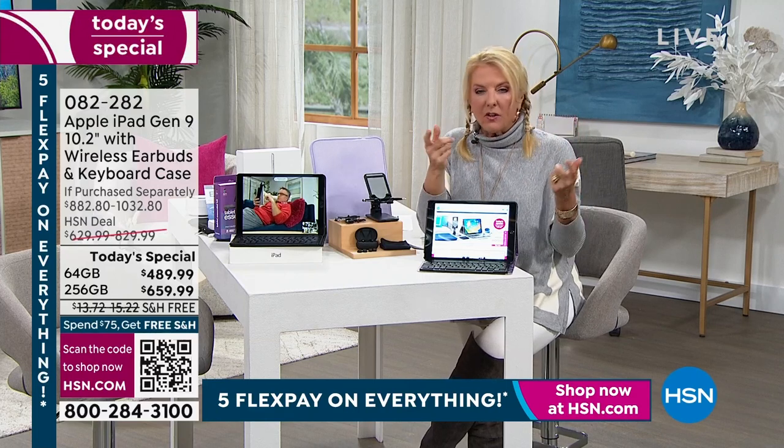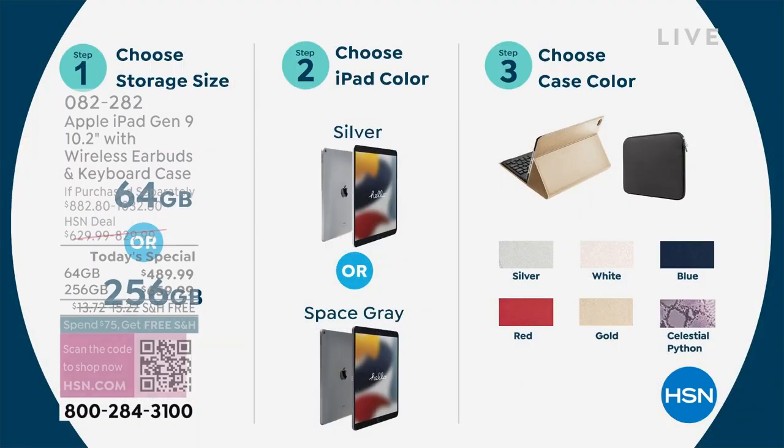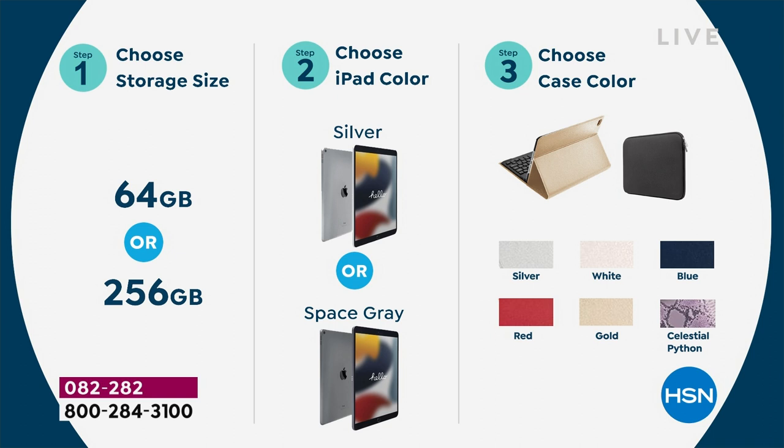Here's how to order: first, pick 64 or 256 gigs. As a note, 256 sells out first every single time we do an iPad Today Special — every time, I know it for sure. So if you want the bigger one, get it tonight. Then choose your iPad color — Silver or Space Gray — then choose your case color.